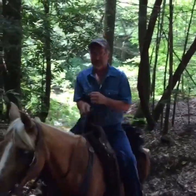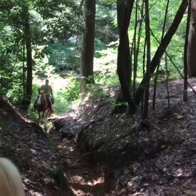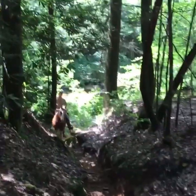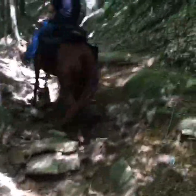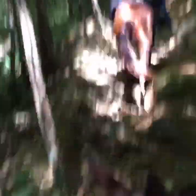I believe once you meet Bryce and his wife Teresa, you'll be hooked by their hospitality and accommodating nature. Add in the atmosphere, the wonderful rides, and the great camaraderie, and you'll be sure to come back again real soon.